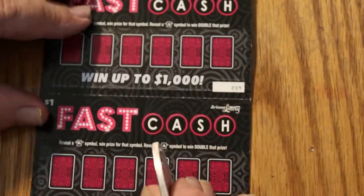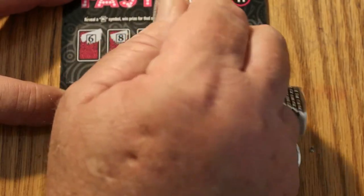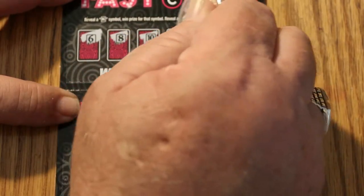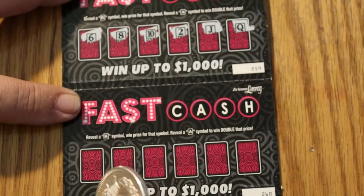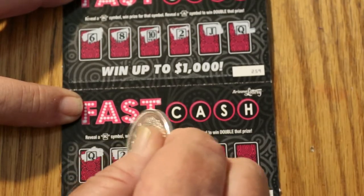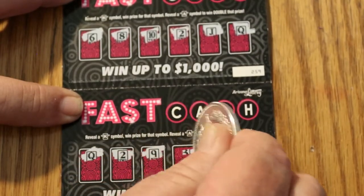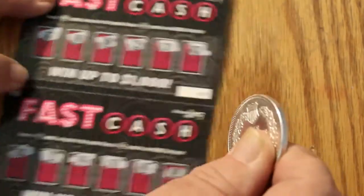Ticket 259. A 6, an 8, a 10, a 2, a Jack, and a Queen. And on ticket 260, a Queen, a 2, a 9, a 3, an 8, and a 10. Nothing on either of those.